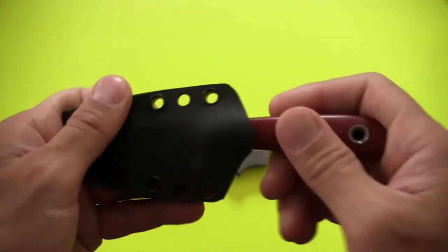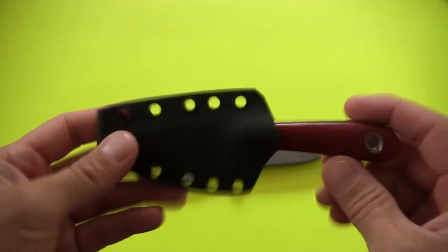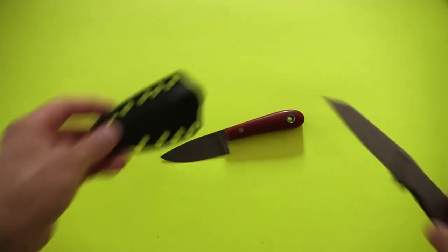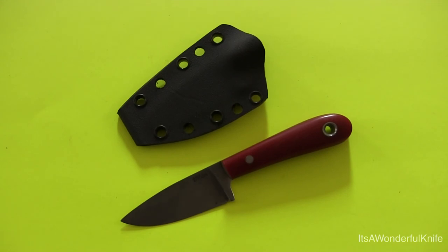It clicks back into place nice and snug in that sheath — looks like that's not going anywhere. So there you have it: a $60 neck knife from Jason Wilder at Wilder Forge. If you see this video and like the style or think you might want something similar tailored to your choices, definitely check him out and pick one up before he raises the price, which I imagine he will as these get more popular. Thanks for watching and I'll talk to you all soon.